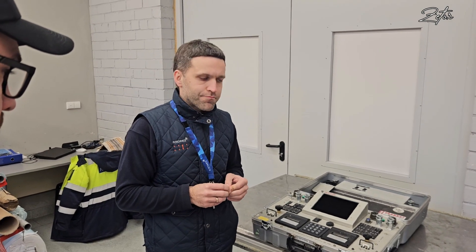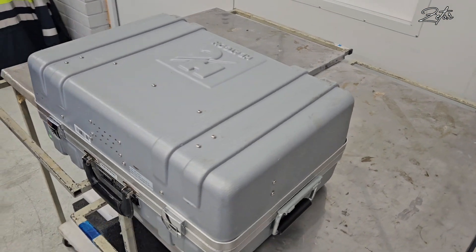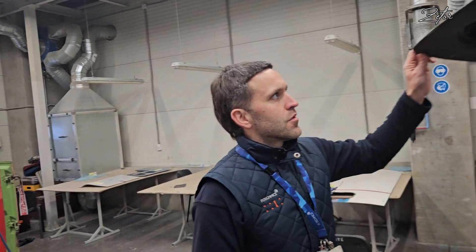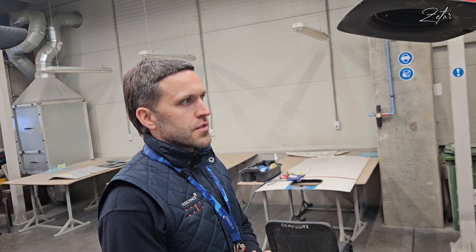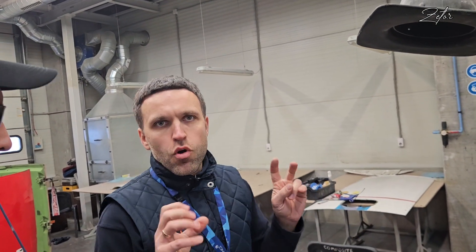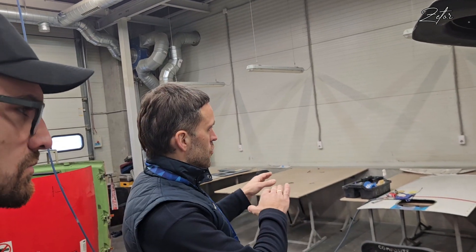Robert then took us to the preparation zone where, as he mentioned, they do all the dirty work. This area has very good ventilation with additional hoses so you can extract dust wherever you are working. This is where components are brought for paint removal, cutting, making cutouts, and marking all the defects. It's also where the finishing work is done after repair — prior to going to the paint booth — including cutting, sanding, finishing, and sealing of repairs.